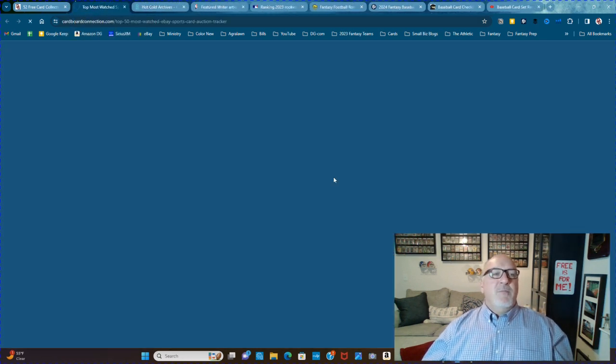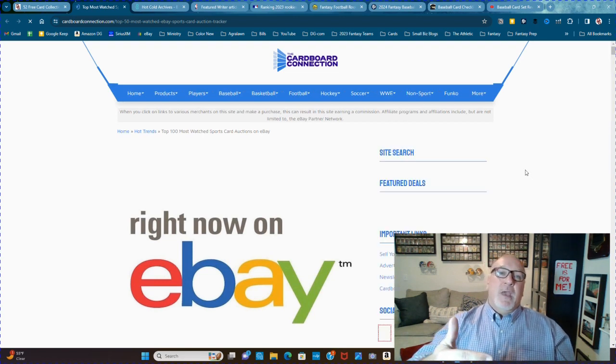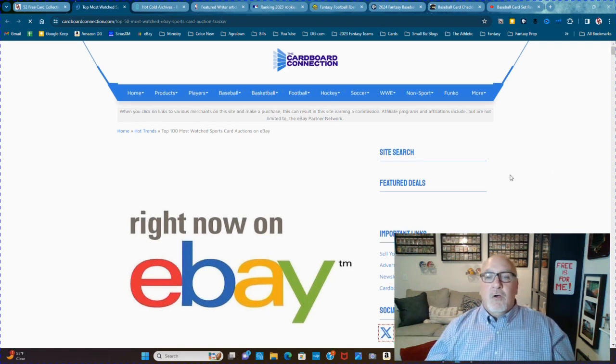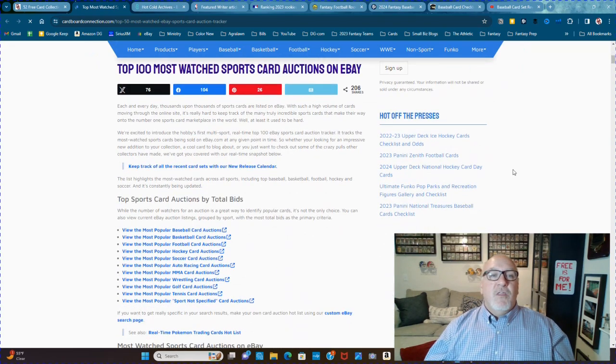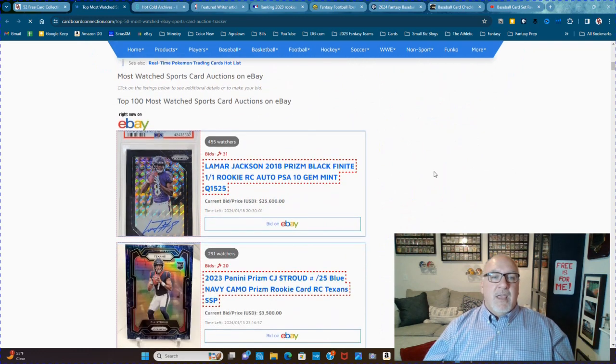Top Most Watched eBay Sports Card Auction Tracker. Basically, you know when you're on eBay and it says do you want to watch this card? This goes through and tracks the most watched sports cards on eBay. For instance, a Lamar Jackson 2018 Prizm Black Finite one-of-one rookie card auto PSA 10 has 455 watchers right now with 31 bids.